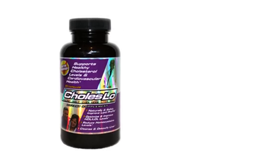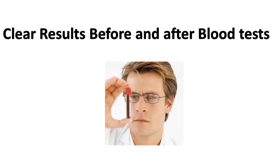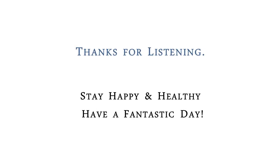We've been using Choleslo for over 10 years — it has a proven track record, clinically proven ingredients, and is all organic. There are a couple hundred very positive reviews, and uniquely, you can actually see before-and-after blood tests from people who have used Choleslo — you don't see that with any other product. My suggestion is to scroll down and give Choleslo a try, because ignoring the problem won't make it better — it will only get worse, and taking drugs causes more problems. Give it a try for 30 days, email me your results, and help spread the word to a friend who might need help with their heart and cholesterol. Thanks for listening — stay happy and healthy and have a fantastic day.